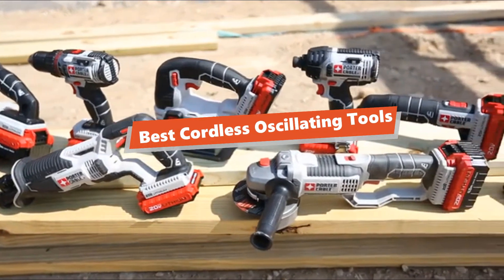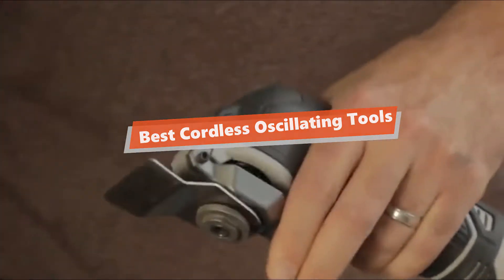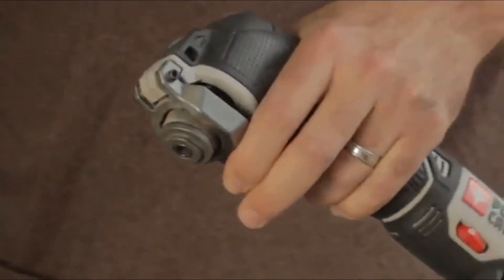What's up, tool freak guys! If you are a tool nerd like me, today's video is for you. In this video, I'm going to be taking a look at the 5 best cordless oscillating tools.